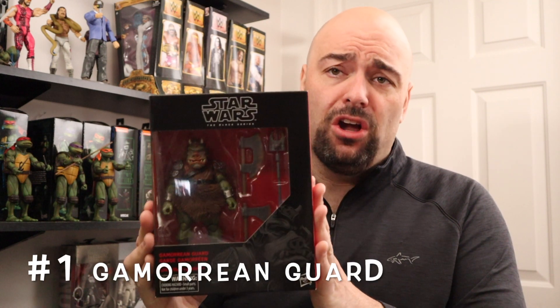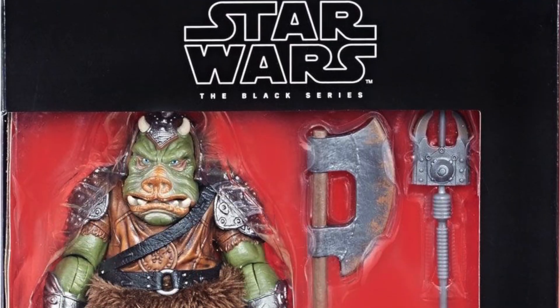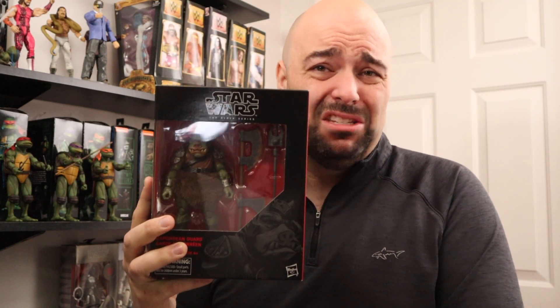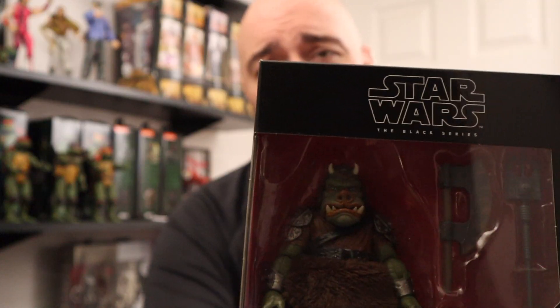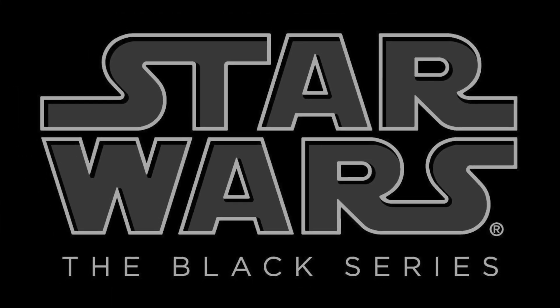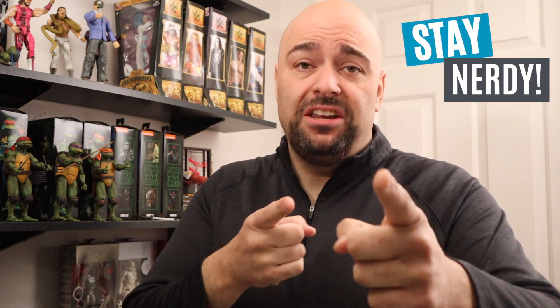That brings us to number one: the Gamorrean Guard. Released in 2018 as part of Phase 3's red cards, he was a Target exclusive and can currently be had on eBay for just around $39. This is an amazing figure — it comes with multiple accessories, his little tunic thing is fur, fantastic sculpt, and if you look at the paint job on his face you can see it's done really well with contrasting greens. It looks just so gross — I love this guy! If you're still watching, I assume you dig the Black Series. There will continue to be more countdowns, reviews, unboxings, and diorama setups. Check out the playlist to see more, and don't forget to smash that subscribe button and stay nerdy.